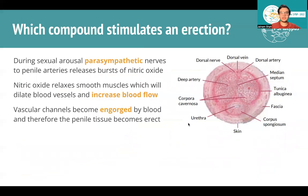Which compound stimulates an erection? It's nitric oxide that actually leads to erection. During sexual arousal, parasympathetic nerves innervate penile arteries and produce bursts of nitric oxide, which relaxes smooth muscles and allows blood to enter the penis. Blood flow increases, the channels become engorged, and it becomes erect. You can see a cross-section of the penis showing arteries, the dorsal vein, and the urethra — the whole system relaxes so blood can get in.